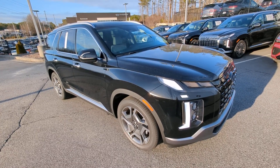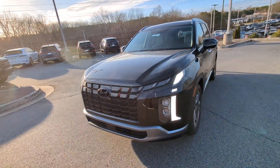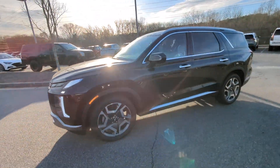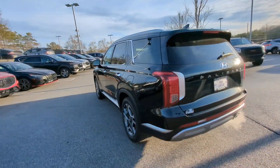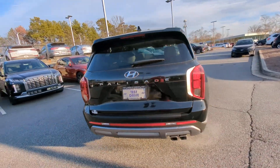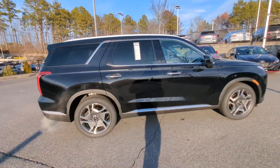Look no further than the 2024 Hyundai Palisade. Enjoy a new level of comfort and convenience on all your family outings in this spacious Palisade. Crossover versatility, flexible interior layout, advanced safety features, silky V6 power, and three-row seating make this SUV an unbeatable value.